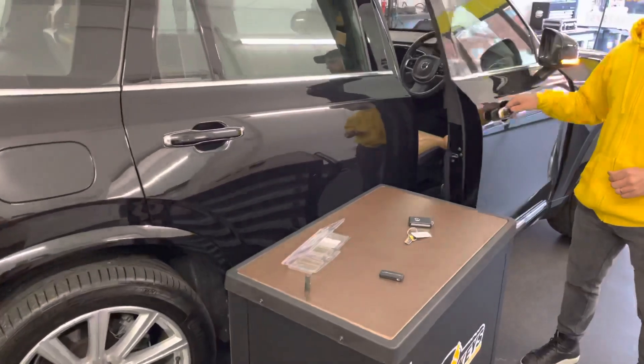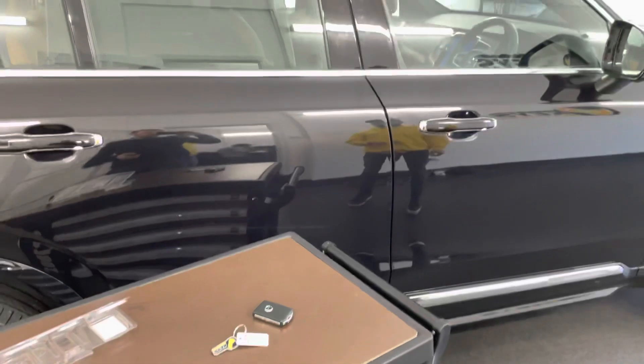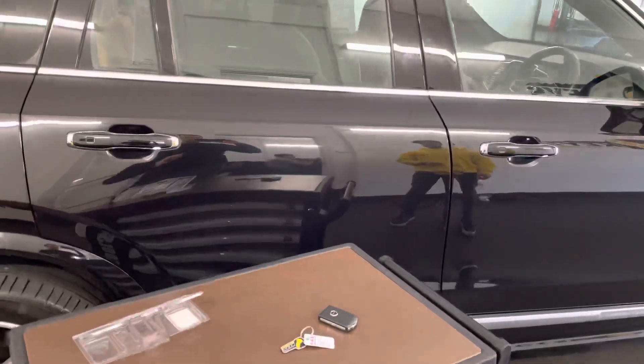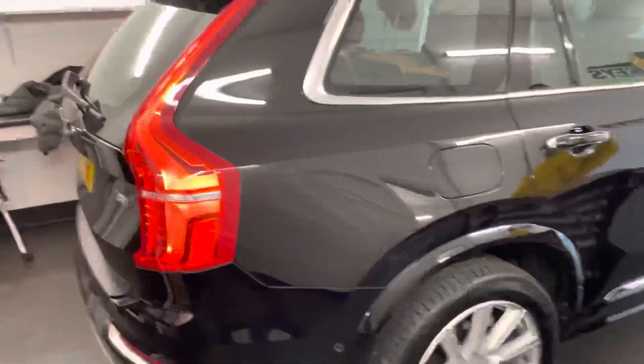What we're going to do now is gently move the key. The key woke up, picked up the signal from the car, and returned the signal authorizing the car to get unlocked.